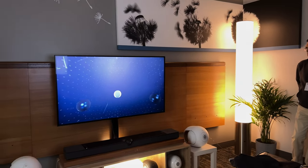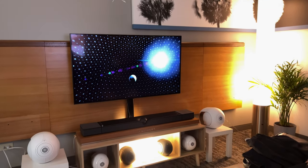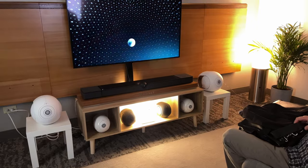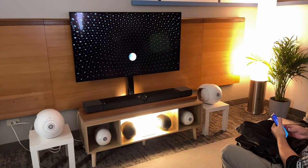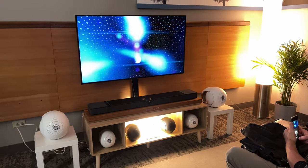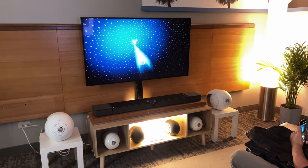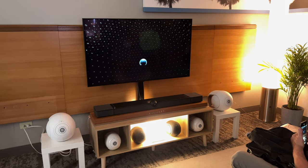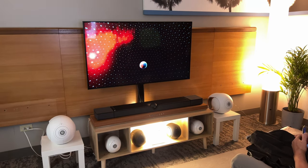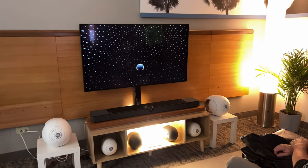This is Dolby Atmos, the world's first object-based cinematic audio, with powerful moving audio that transcends from channels to moving around you with pinpoint accuracy. Whether the soundscape sits the moving scene or captures the full extent of nature's fury.